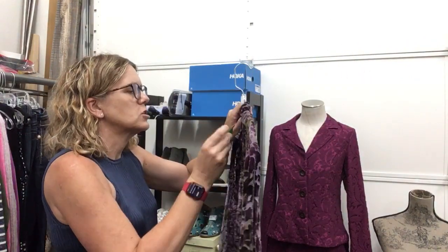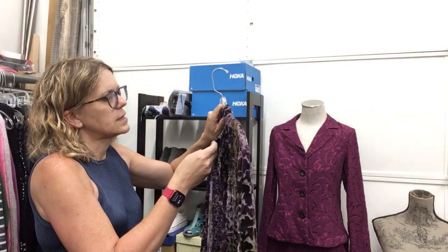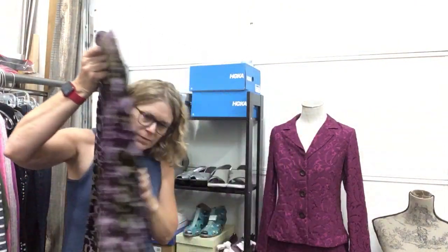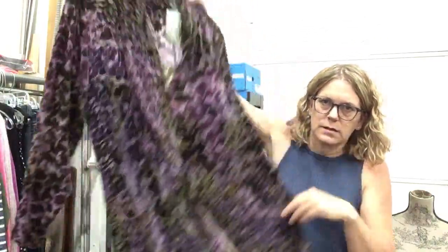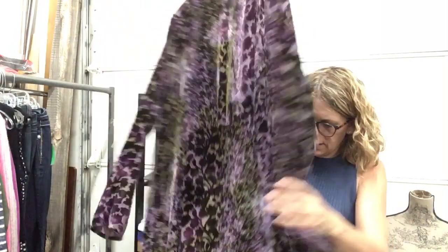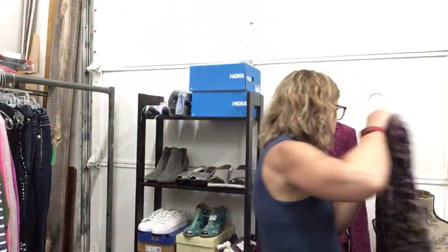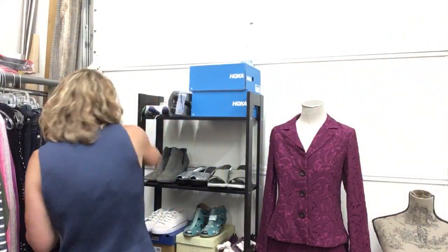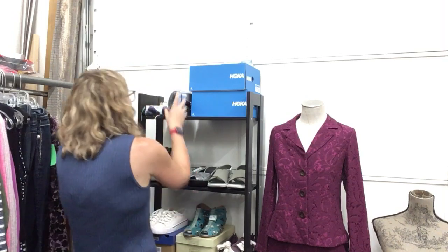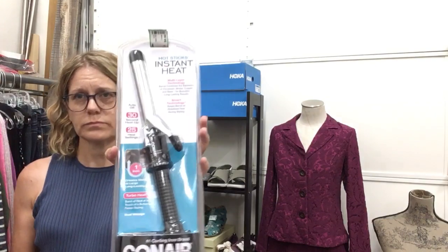Citron Santa Monica Collection — silk rayon blend, size XL, $28.99 for this gorgeous robe jacket. It's amazing, really amazing and it's long. I can't fully show it because of my arm. Beautiful colors on that. Instant Heat Conair, brand new, obviously $8.99.